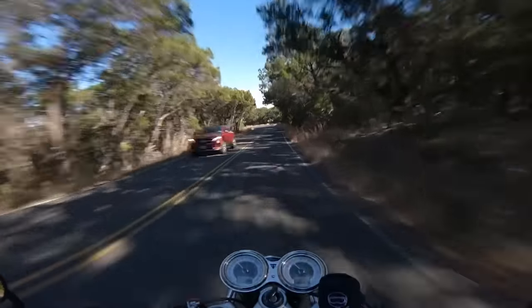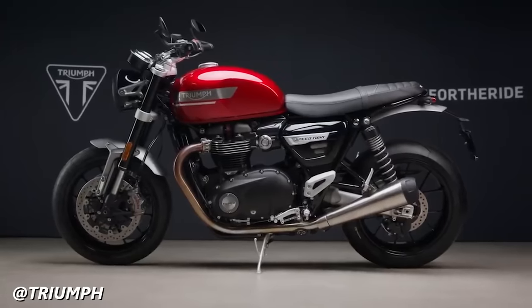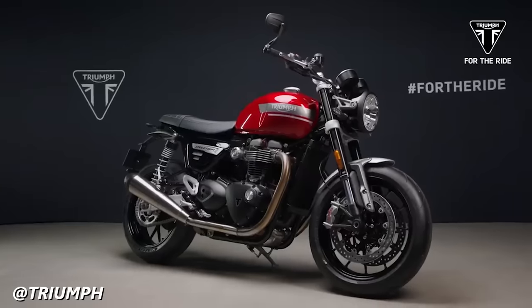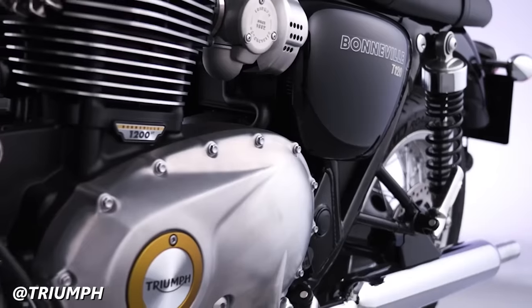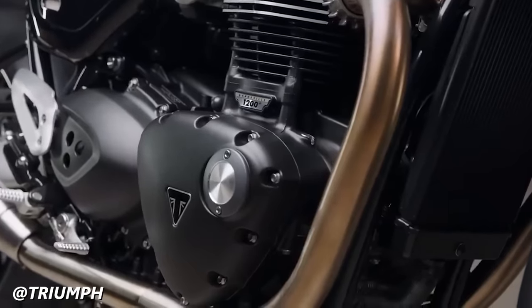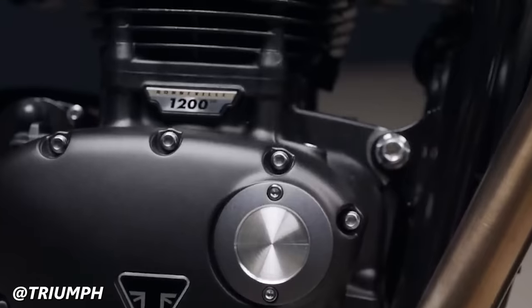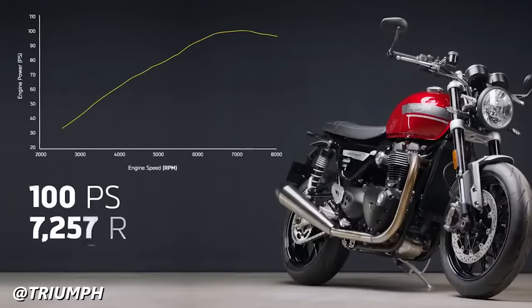Next up are the Triumph Bonneville T120 and the Speed Twin 1200, each being the larger and more powerful interpretation of the previous entries. Unlike the T100 and Speed Twin 900, the T120 and Speed Twin 1200 are far more varied in components and performance. The T120 Bonneville is powered by a liquid-cooled, 270-degree 1200cc parallel twin delivering 79 horsepower and 78 foot-pounds of torque. The Speed Twin 1200, on the other hand, produces 98 horsepower and 83 foot-pounds of torque. The two bikes share the same displacement and bore and stroke, but the Speed Twin has a higher compression ratio and is tuned for more top-end power.